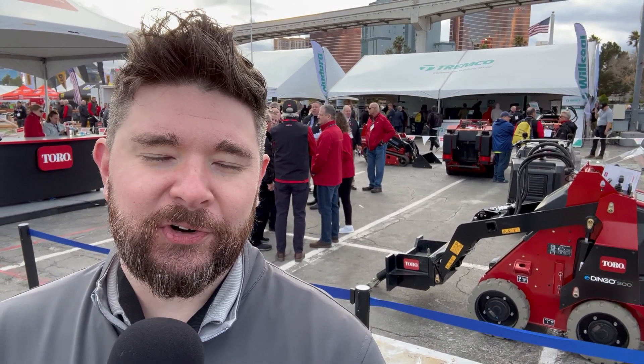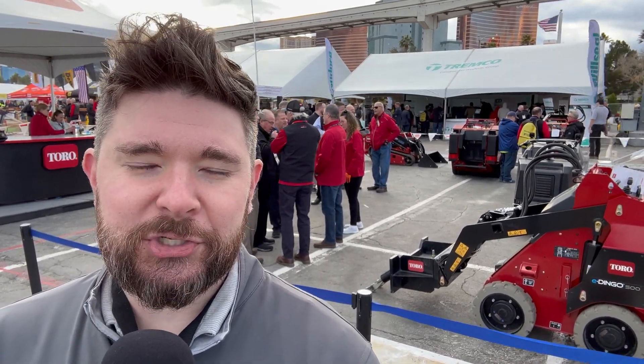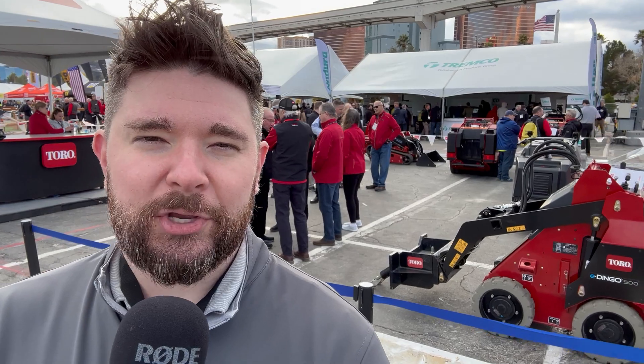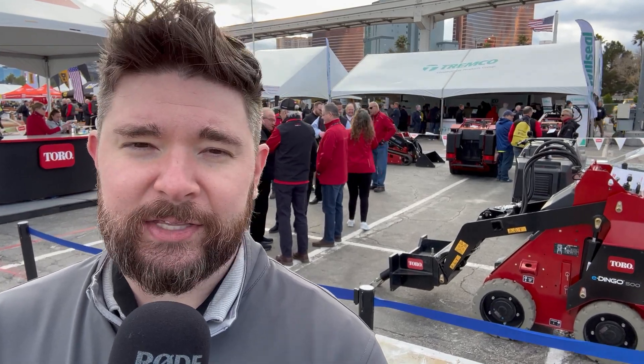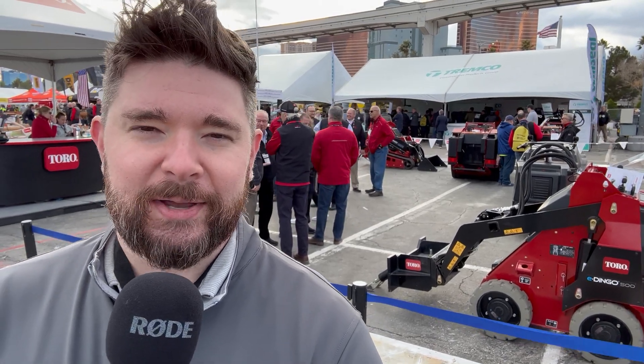That's everything we know about the new E-Dingo 500 from Toro. Thank you so much for watching the video — we always appreciate the time. Be sure to check out this machine and other machines on ironpros.com, where you can compare machines, watch videos like this one, look at specs, and a whole lot more. Visit ironpros.com. Thanks guys for watching — we'll see you next time.